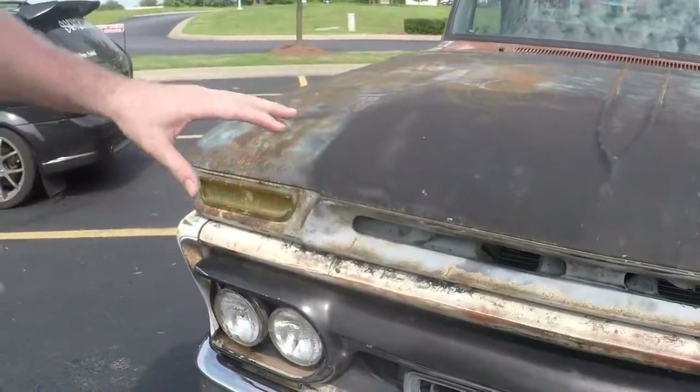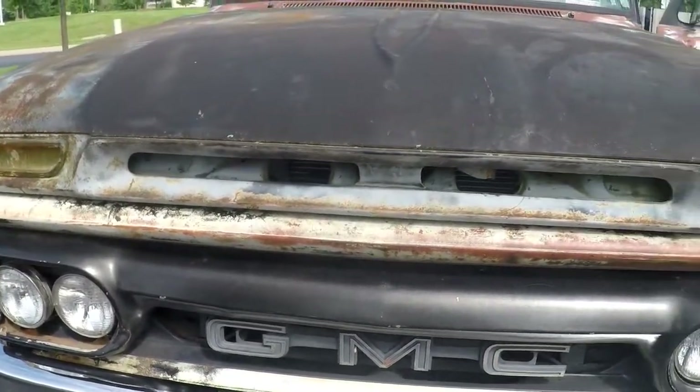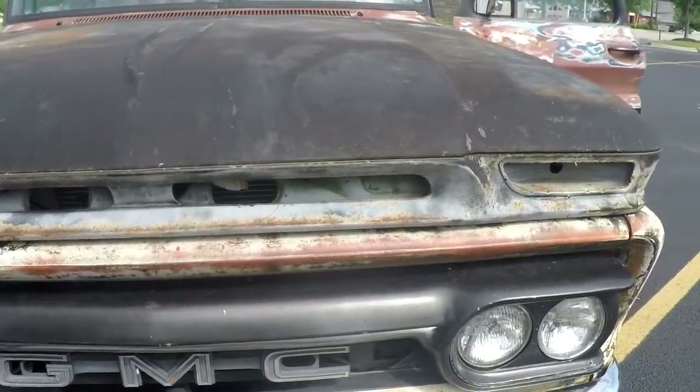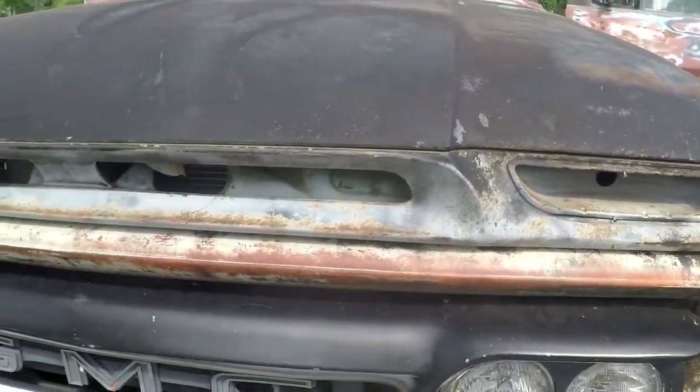A lot of your viewers may not understand the importance of a GMC hood, but these hoods are very, very hard to find. It took me five years to find this one. No kidding. And that's why all the pieces are missing — I do have to put it back together now.